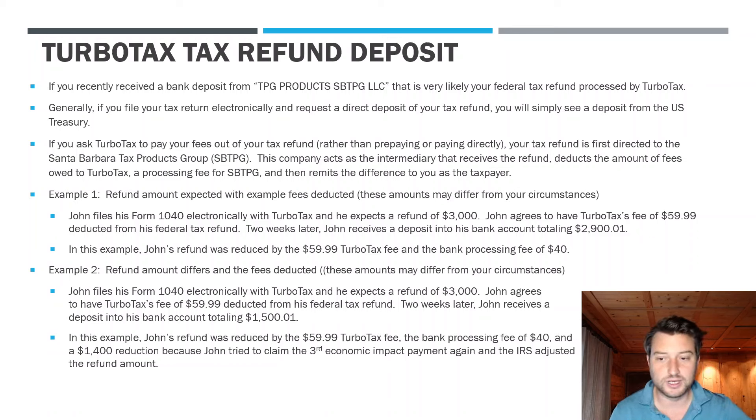Now let's look at example two, which is vastly different and has unfortunately happened to a lot of taxpayers this year. John files his 1040, expects the same $3,000 refund, same $59.99 fee. But when John gets his refund deposit from TPG Products LLC, he only gets $1,500.01 — down from $3,000.